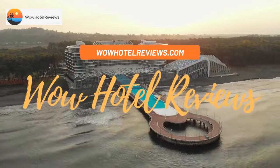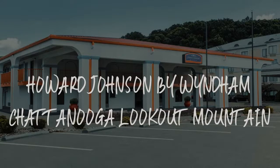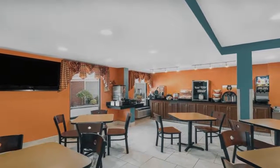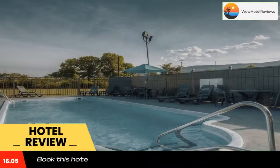Hello guys. Welcome to Wow Hotel Reviews. Today I am reviewing Howard Johnson by Wyndham Chattanooga Lookout Mountain. It's a three-star hotel. Please use our booking.com link in the description to book the hotel and get special pricing.